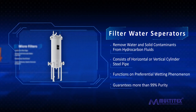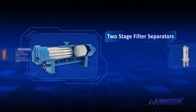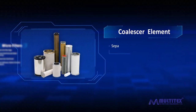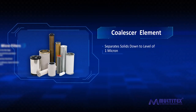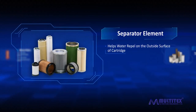These comprise two-stage filter separators which continuously separate and coalesce water, which collects in the vessel's bottom and can be easily drained out. They also have a coalescer element which separates solids down to the level of one micron and breaks down water and haze to a droplet form. They also have separator elements produced by rod-mounting repelling media technology, which helps water repel on the outside surface of the cartridge.